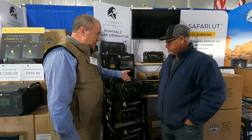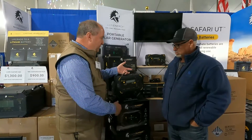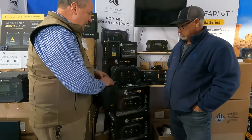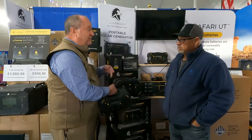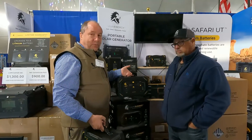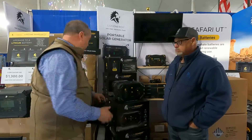So the first thing — normally we have our LT, and we still have those available, but we've now moved to the Summit. The Summit is also a 500-watt output, but we're moving from 450 watt-hours to now 665 watt-hours. A little more power is what we wanted to do, and that's the new portable power unit that's available.